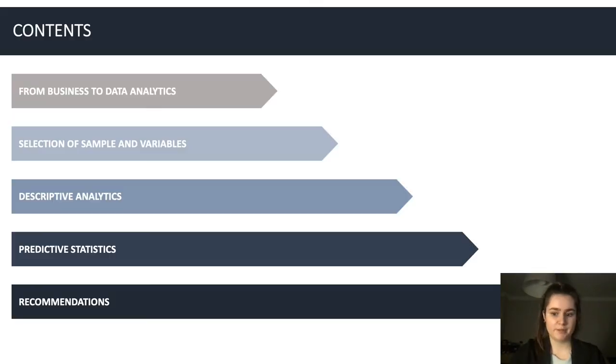Just before we jump in, I'll show you the agenda for today. First we will talk about how we translated this business problem into a data analytics question. Following that we will talk about what we did with the raw data to make it suitable for the analysis. After that the descriptive statistics will be presented. Following that we will present the results of our analysis, and finally we will provide recommendations based on the results.